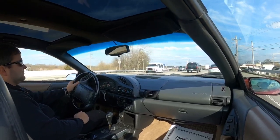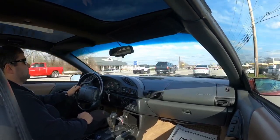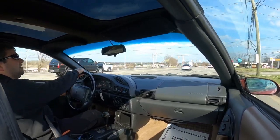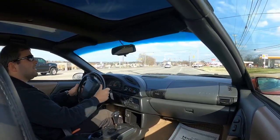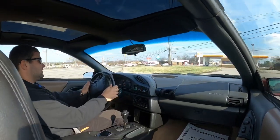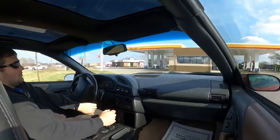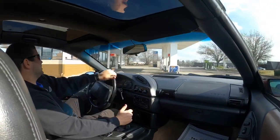Turn signals are popping up on the dash. Let's pull in here and get about $25 worth of premium gas and keep this test drive rolling. I like how aggressive this car is.